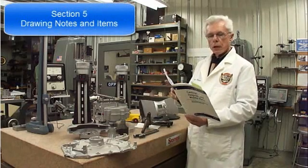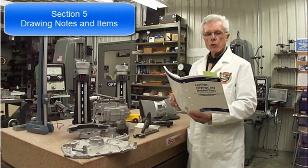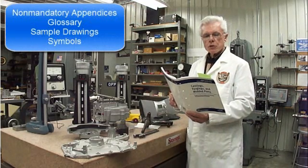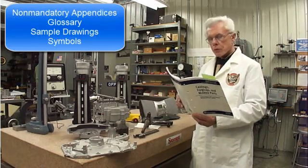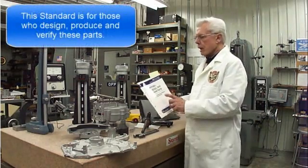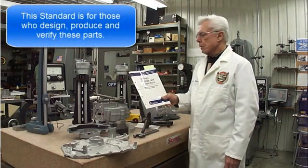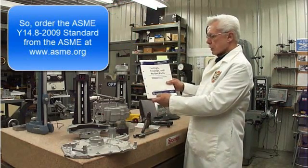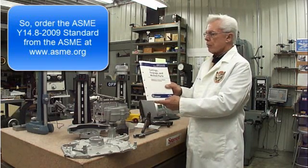Section 5 is Drawing Notes and Items, covering sample general notes and sample local notes. There is also a non-mandatory appendix with a glossary, sample drawings, and different forms and proportions of the symbols. This document can be very helpful if you're involved in the design, production, or verification of these parts. Look up the American Society of Mechanical Engineers on their website — it's Y14.8 — and you'll find it a very useful tool. If you need help defining your castings, forgings, and molded parts, be sure to order copies of the ASME Y14.8 standard for those who make or have to read your drawings. Thanks for watching.